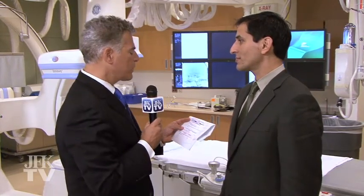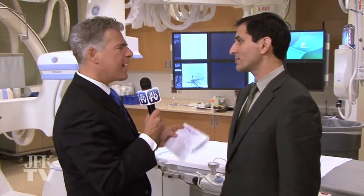We're joined by Dr. Jawad Kramani, who is the director of the Stroke and Cerebrovascular Program here.